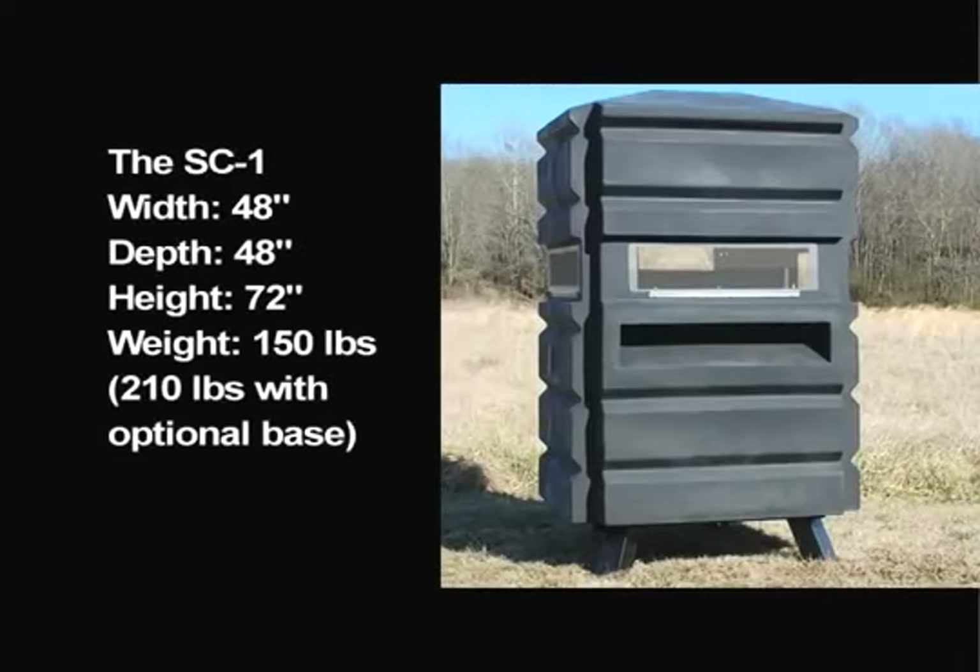The SC1 measures 48 inches wide by 48 inches deep and is 72 inches high. The blind weighs 150 pounds, or 210 pounds if used with the optional base.